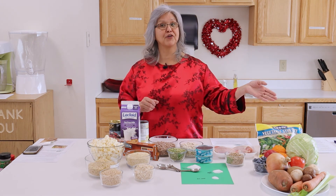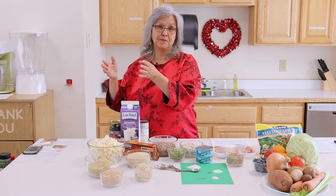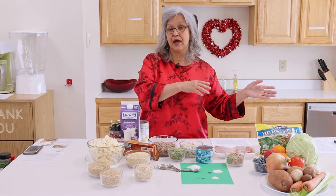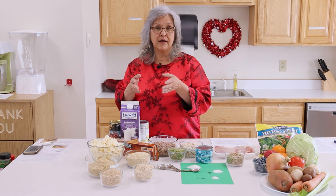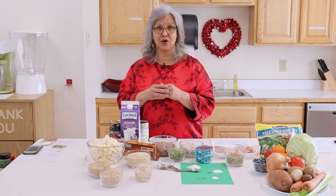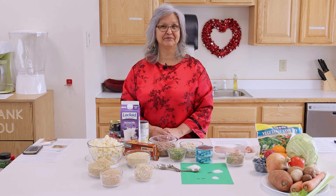Heart disease prevention starts before you're born and continues through your entire lifespan. We shouldn't wait until we're diagnosed with high blood pressure before we start treating it — we should be preventing it all the way through life. If you're on the DASH eating plan, it should be good for the whole family. This is all about Go Red for Women, and we're going to do some drawings after this session, so make sure you comment on Facebook.